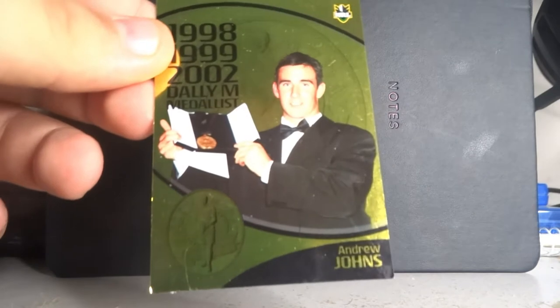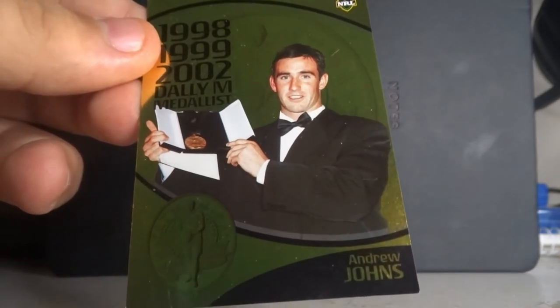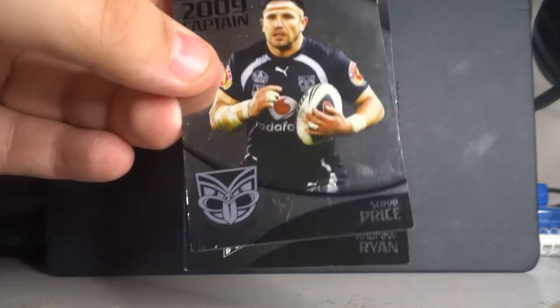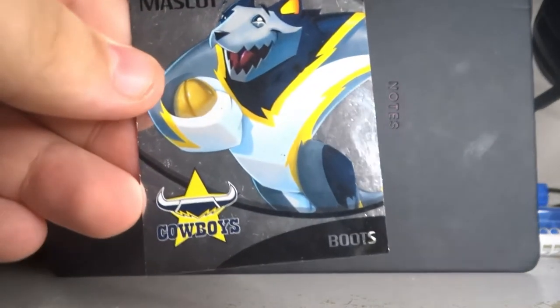Now we go a year back to 2009. You can tell these are the 2009 ones predominantly because they had Dally M cards at the end. Here's Andrew Johns with the 98, 99, 2002, and 2003 Dally M medals — obviously a Knights legend. They also had captains and mascot cards. In the silver captains cards you have Steve Price from the New Zealand Warriors and Andrew Ryan again, this time for the Bulldogs. One of the mascot cards is Boots, the mascot for the Cowboys.